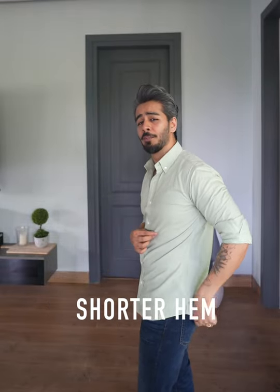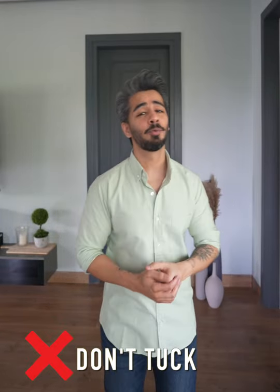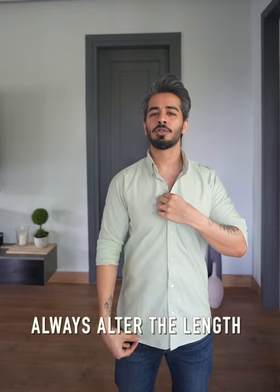Now we have the casual shirt — here's how you identify one: the hemline will be short, which means you're not supposed to tuck it inside. I know short guys have a problem getting the right size off the rack, so you're going to alter your shirt by making sure it sits right above the crotch.